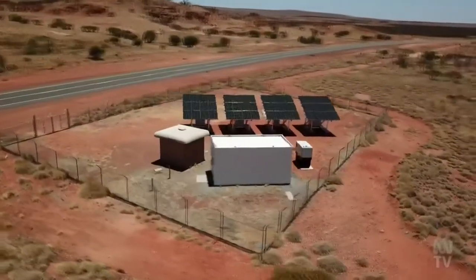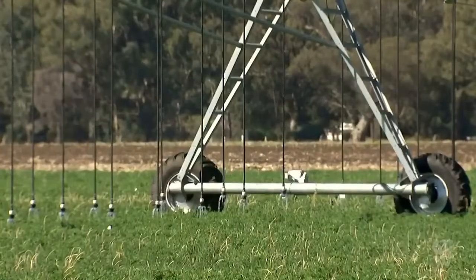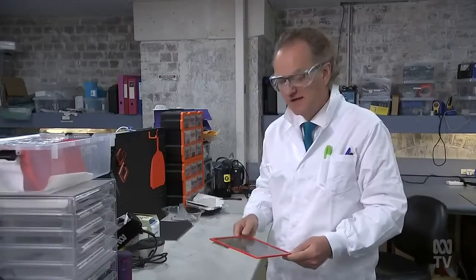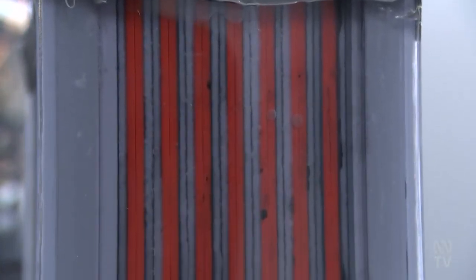That makes it ideal for remote outback conditions and safe for a wide range of industries. We have a carbon collector onto which we put our carbon and gel materials, and these are then stacked up like a stack of cards and connected in parallel plates into a container.